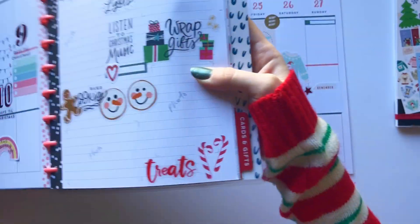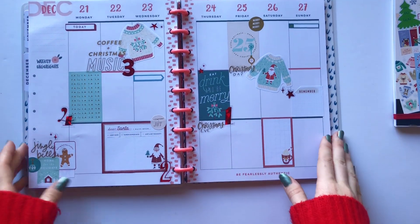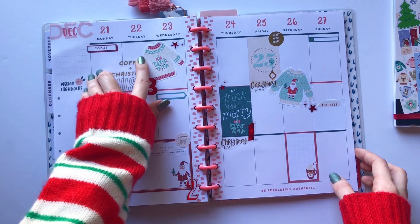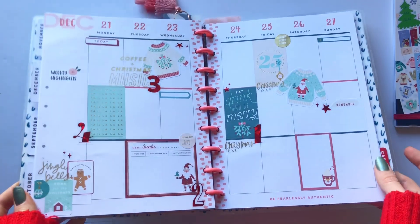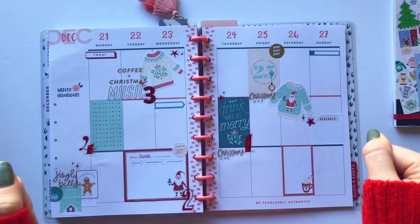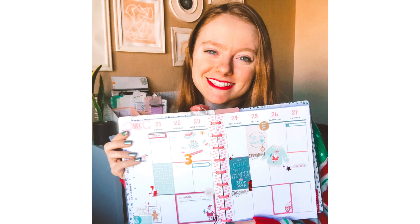Let me go ahead and put it back in my planner. I like it! I'm happy. Thanks so much for watching, you guys. I hope you have a really great Christmas and holiday season. Next time I see you I will be planning in my new planner. If you haven't seen my 2021 planner lineup yet, go check that out so you can see all the planners I'm using and what I'm using them for. I will see you guys next Sunday — bye!